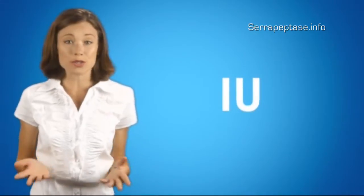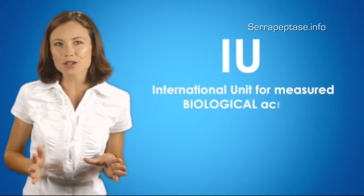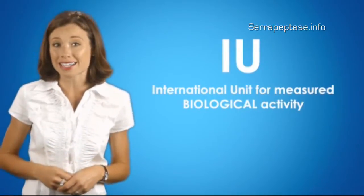Are you getting real value for your serrapeptase supplements? There are a few things to consider about value for money when buying enzymes. First of all, IU — what you see on the bottles — is, pharmacologically speaking, the international unit for measured biological activity.